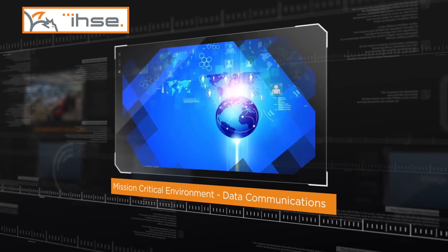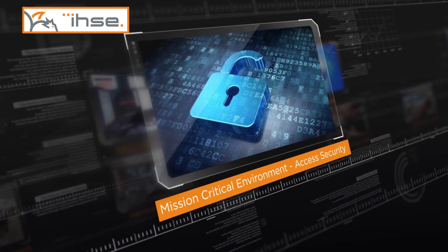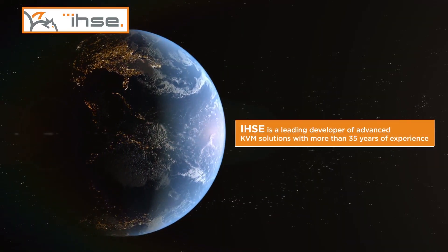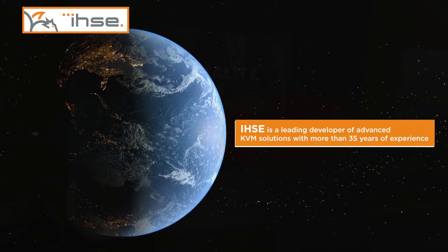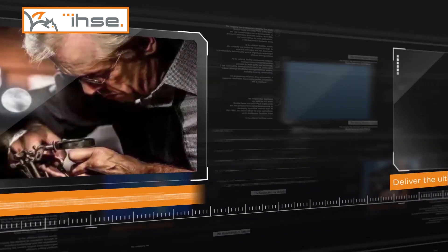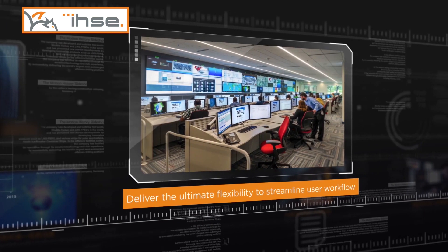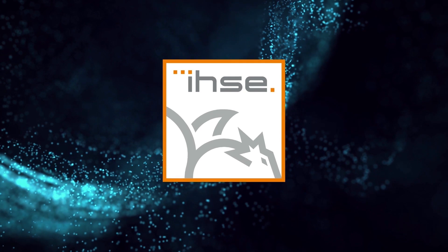IHSE advanced KVM solutions help you create centralized management, seamless connection, real-time access and control, data communication, and access security for every mission-critical installation. IHSE is a leading developer of advanced KVM solutions with more than 35 years of experience, 100% designed and manufactured in Germany, delivering the ultimate flexibility to streamline the user workflow. IHSE — true KVM.